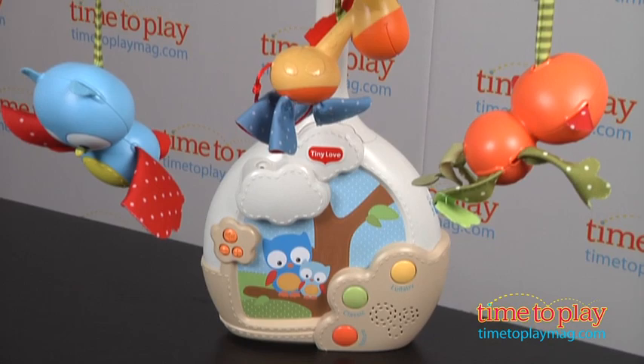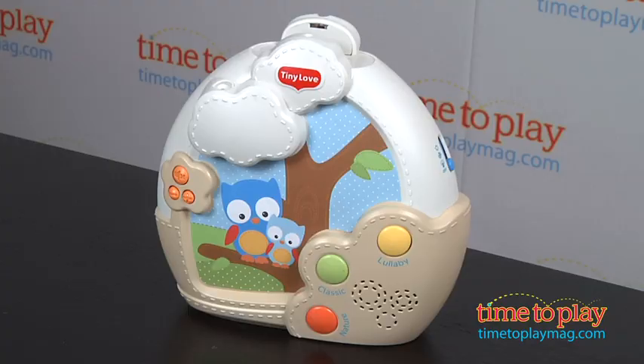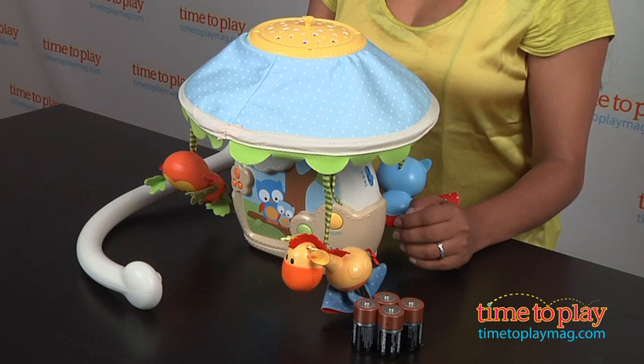The mobile projects images onto the canopy for your infant, converts to a music box and projects on the ceiling for babies, and eventually for your toddler it converts into a table lamp with star projections, which is how we have it here.